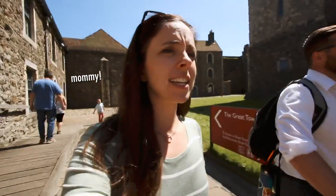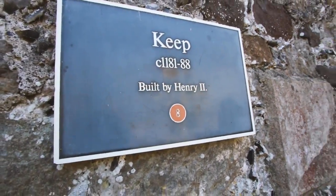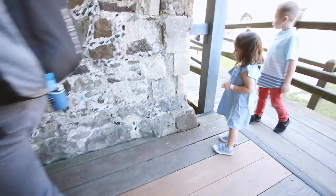Okay guys, we're at Dover Castle. It is amazing. I'm talking like this is built in the 1100s. They added on and improved it a little bit, but 1100s guys — King Henry II. Come on guys, let's go see!